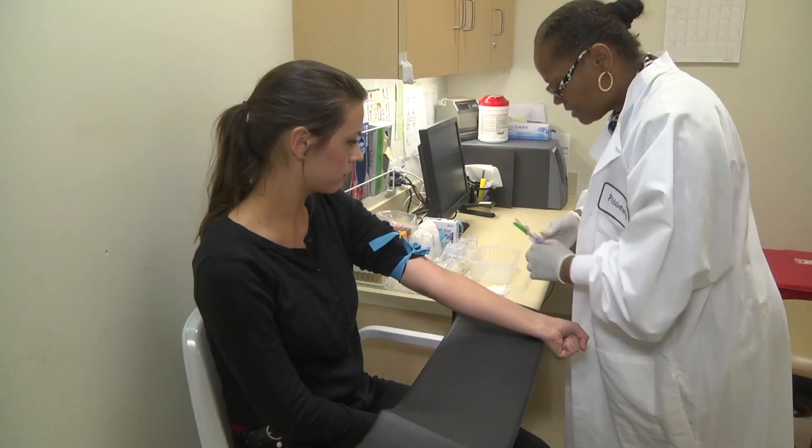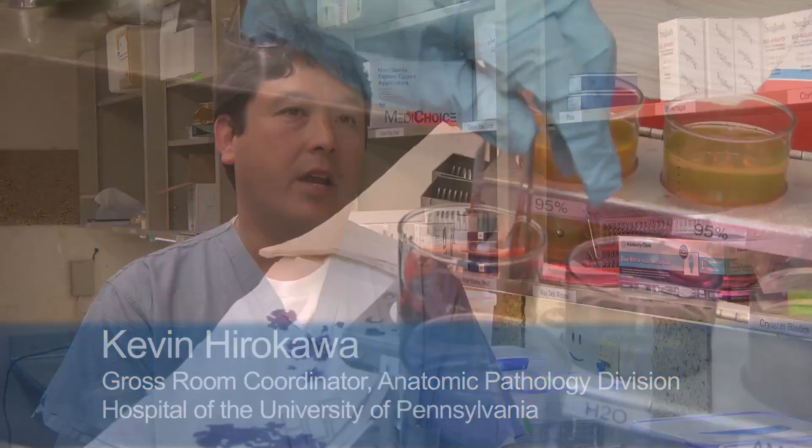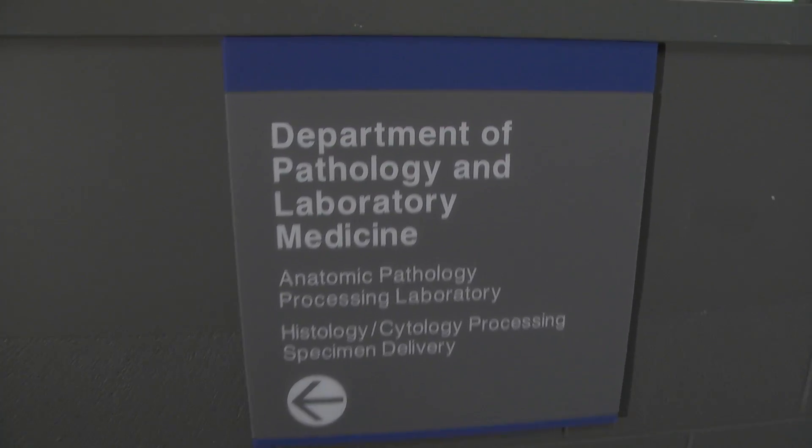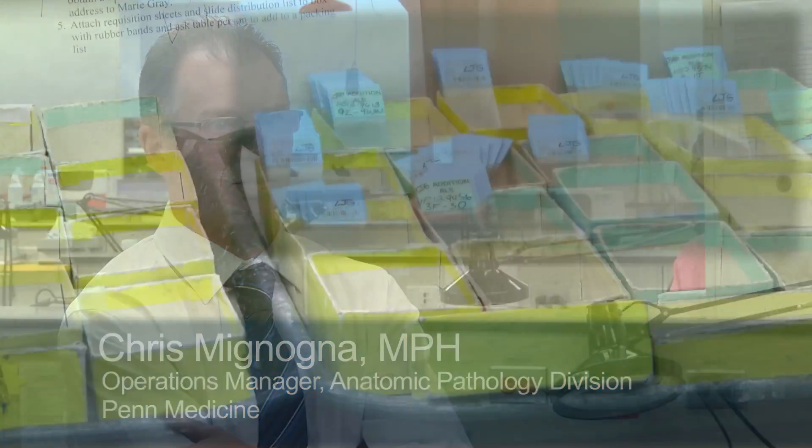Pathology and laboratory medicine is directly involved in patient care. We're dealing with a lot of disease and cancer, and we know that patients are relying on everything that we do to do it right. On a routine day we could receive up to 500 specimens, and then we're going to put out between 3,000 and 5,000 slides every day.